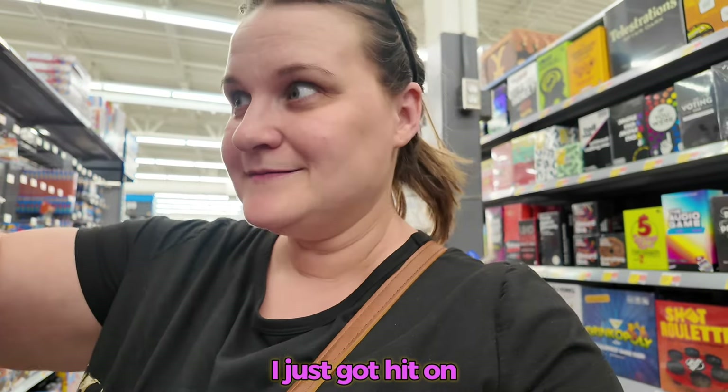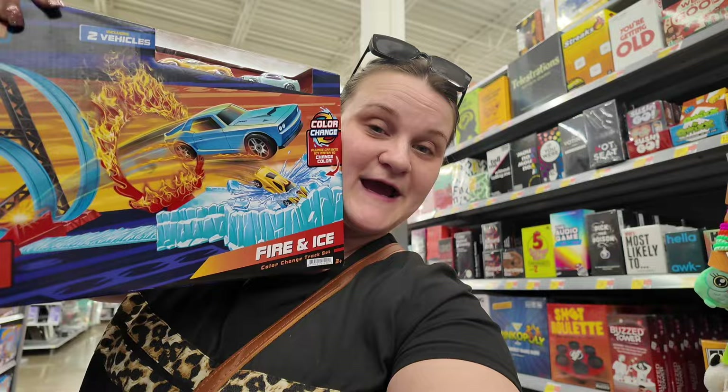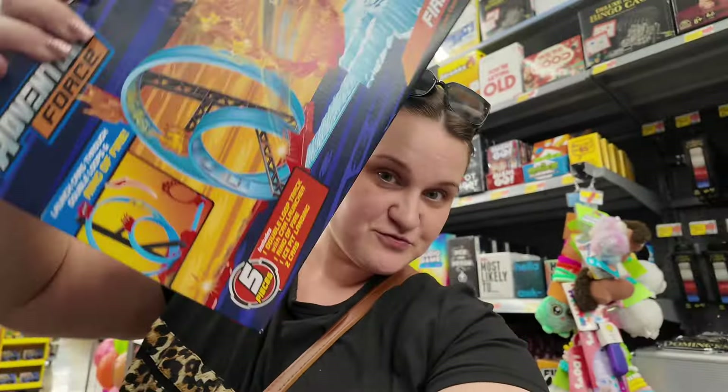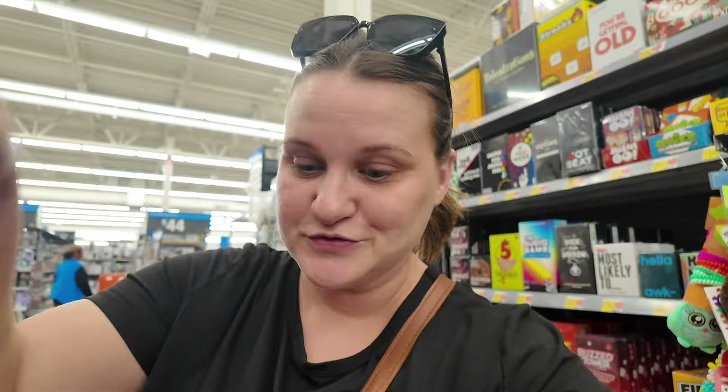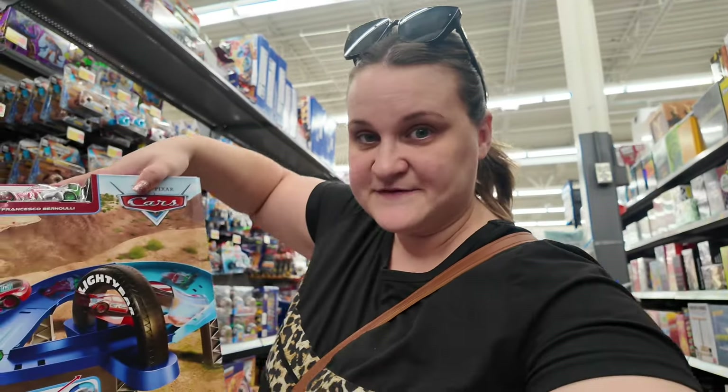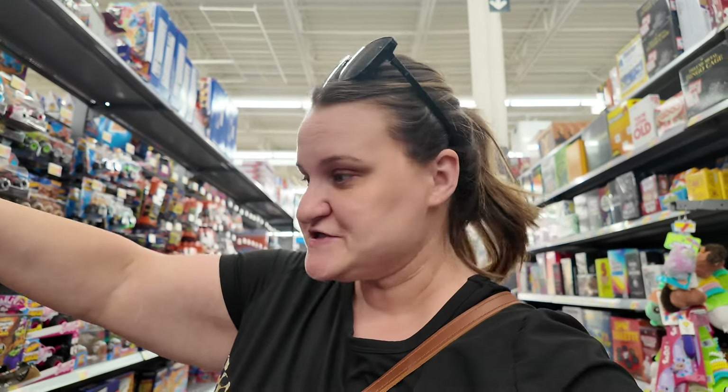Now we're finally in the toy aisle. For birthdays I give all my nieces and nephews about a $50 budget, so that's what I'm aiming for — with a little flexibility. I just got hit on in the toy aisle, six months pregnant! Anyway, there's a little race car set with a track where the cars go loop-the-loop — it's only $15 so I'll put it in the cart for now. Or look at this one from Disney Pixar Cars — it's a little track with a bunch of little cars.